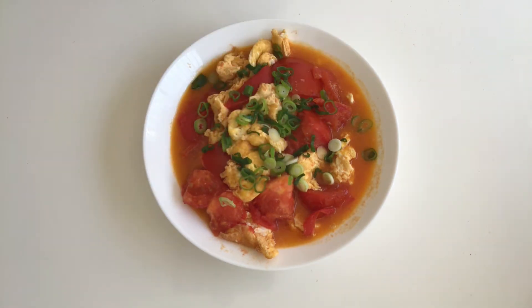There you go guys — stir-fried tomatoes and eggs. Very simple to make, high protein, rich in minerals and vitamins, suitable for any meal of the day. Thank you for watching, see you next time.